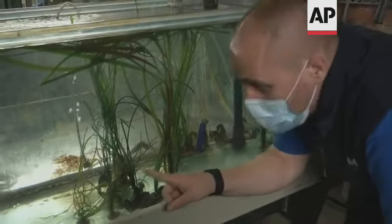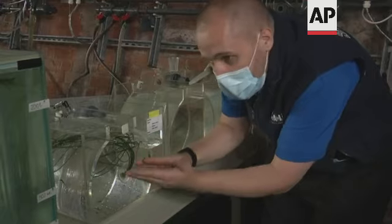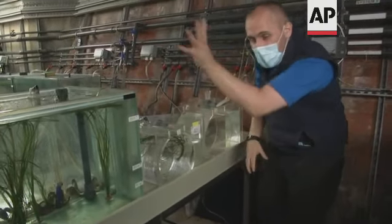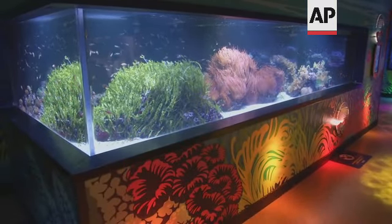We're breeding those, and you can see the result of that breeding here — lots of different baby Hippocampus abdominalis. They'll take about four or five months to grow on, and once they get to a bigger size, they'll join their relatives out on display.